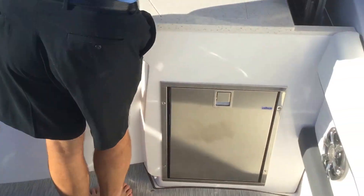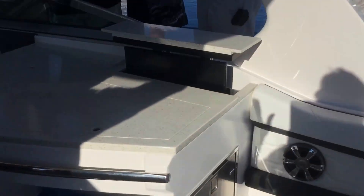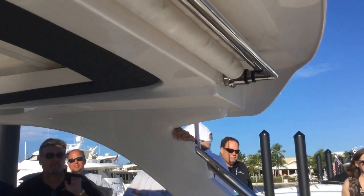Big sun pad on the back, back-to-back seating, big U-shaped seating all the way across. Kind of a crazy feature: drop-in TV, ice maker, fridge, stove top, trash pan.